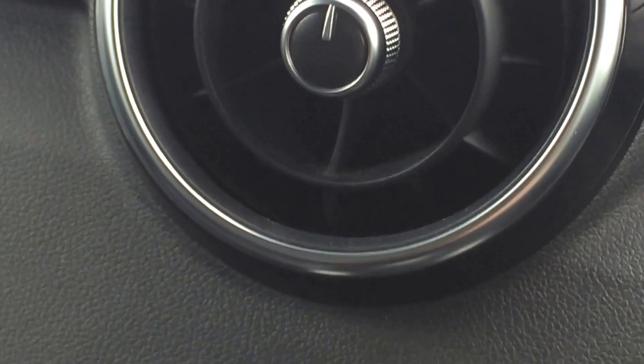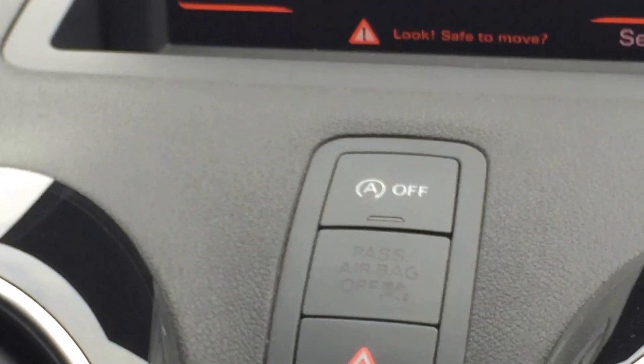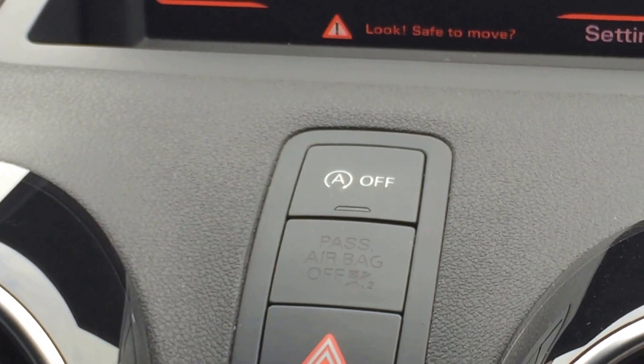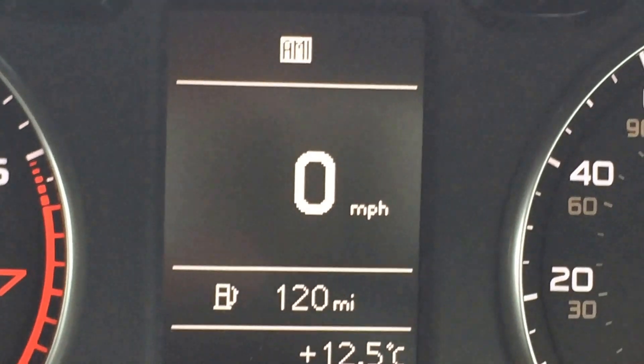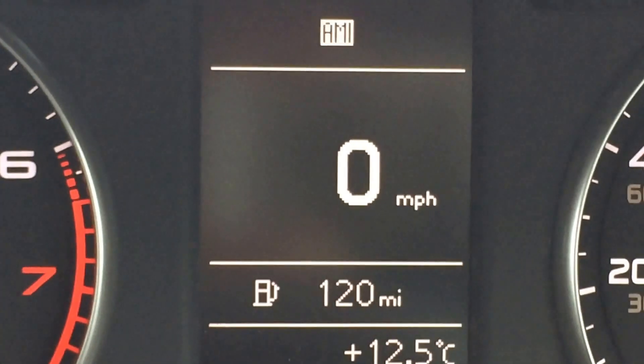It has the black piano-style interior trim and half-leather S line seats. It's a very nice car — excellent mileage, a comprehensive Audi service history, and just been serviced.